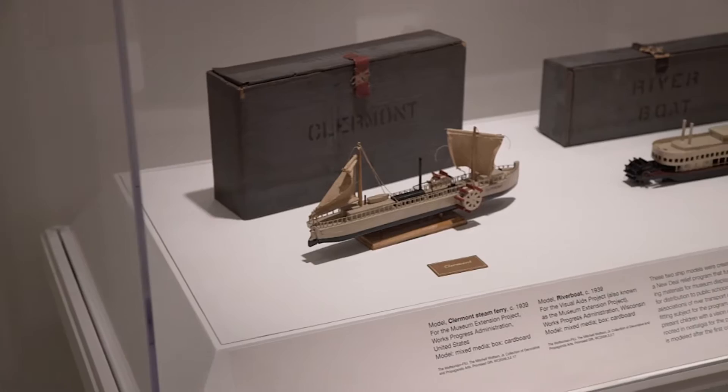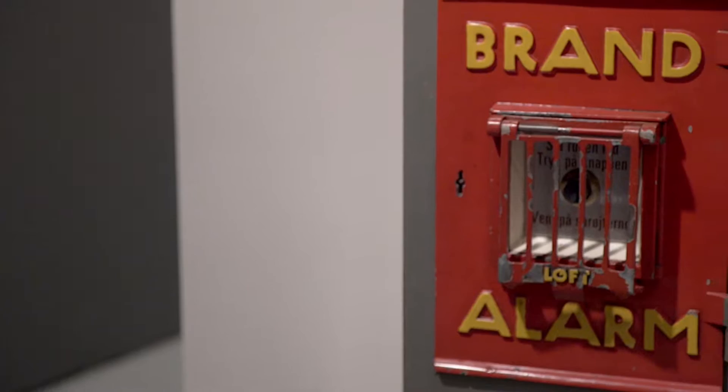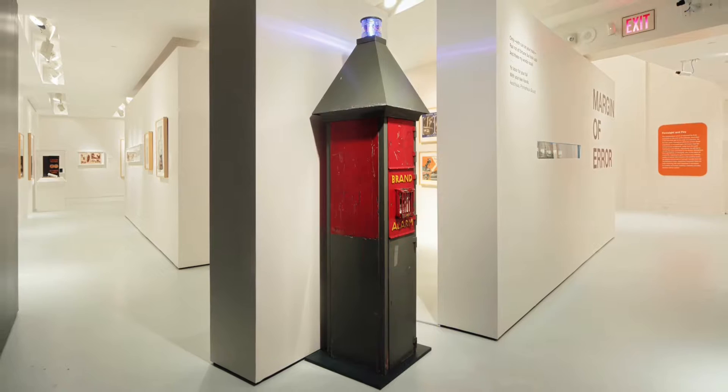The first thing that you see as you enter the gallery space is a firebox. This is an old sort of call box. If you saw a fire you could pull it and alert people that there was a fire. Of course you have to travel a distance to get to it, so there are some inherent issues with it.